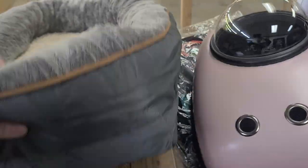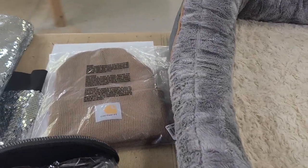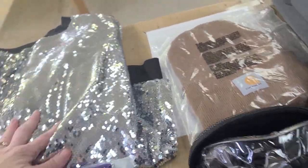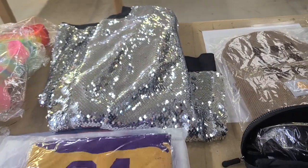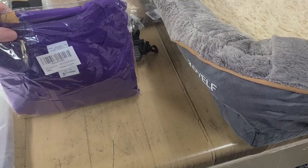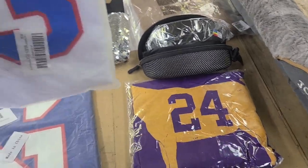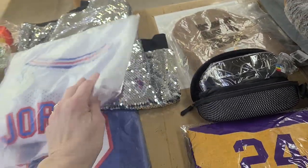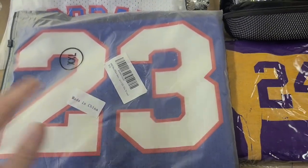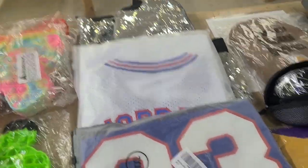And this right here is obviously a pet bed. We have some Carhartt stuff. We have some really neat sunglasses — lots of sunglasses in the bins. It's a nice shiny jacket. We have a Kobe Bryant t-shirt. We have a Jordan jersey, number 23 — it's a youth size, I'm pretty sure. This one right here is a Space Jam one, so it's not a legit one, but it's still kind of neat.